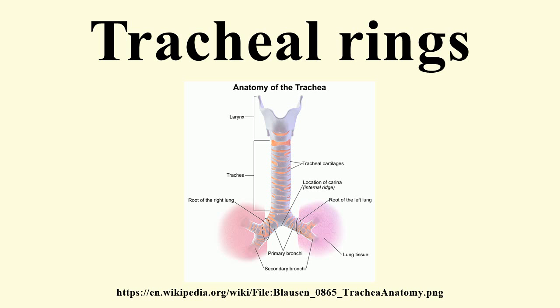The last cartilage is thick and broad in the middle, in consequence of its lower border being prolonged into a triangular hook-shaped process, which curves downward and backward between the two bronchi. It ends on each side in an imperfect ring, which encloses the commencement of the bronchus. The cartilage above the last is somewhat broader than the others at its center.